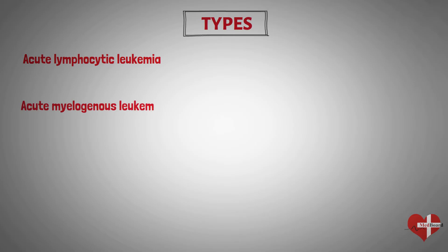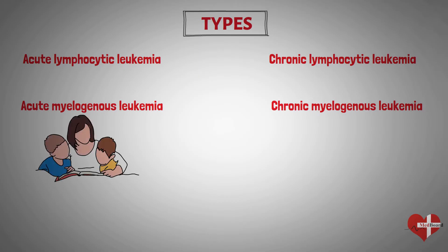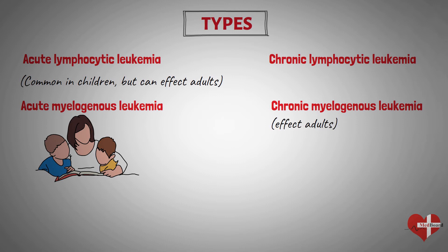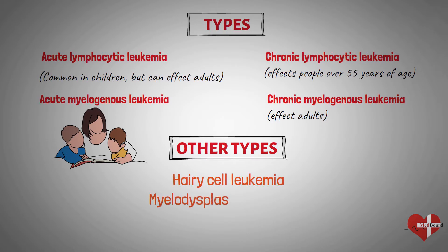The four main types of leukemia are: Acute myelogenous leukemia, which occurs in both children and adults; Acute lymphocytic leukemia, which is the most common leukemia in children but can also affect adults; Chronic myelogenous leukemia, which mostly affects adults; and Chronic lymphocytic leukemia, which occurs mostly in people over 55 years of age. Other types include hairy cell leukemia, myelodysplastic syndrome, and myeloproliferative disorders.